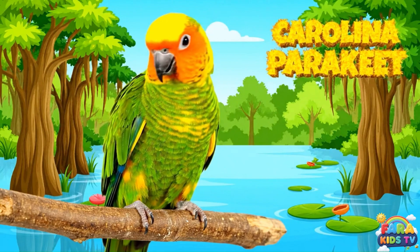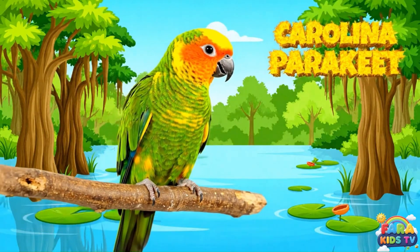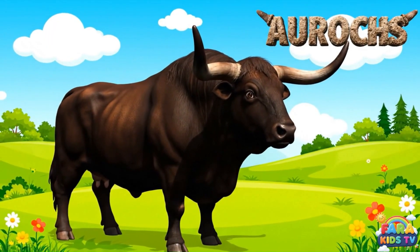The Carolina parakeet was a vibrant, social bird with a green body, yellow head, and the only parrot native to eastern U.S. The aurochs was the wild, massive ancestor of modern cattle, with long, forward-curving horns and a powerful, dark build.